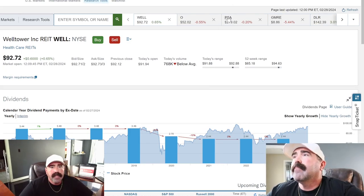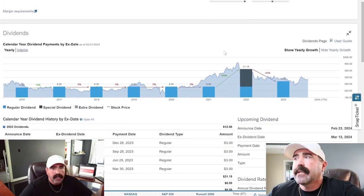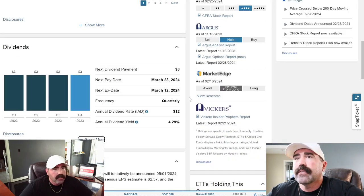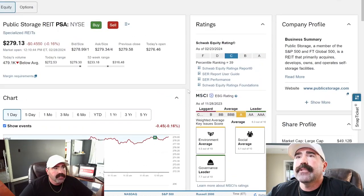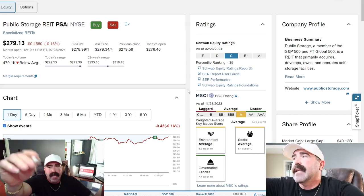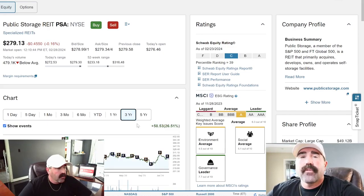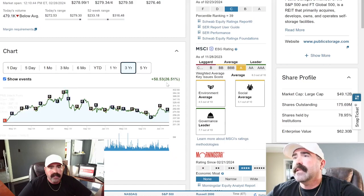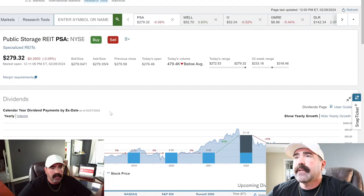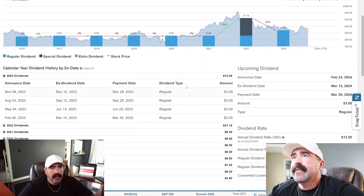Number two is PSA — Public Storage. It's a REIT. They're currently at $279.13. Let's do a three-year chart — they're up 26% in three years. Let's go down to the dividend: 4.29% dividend yield.